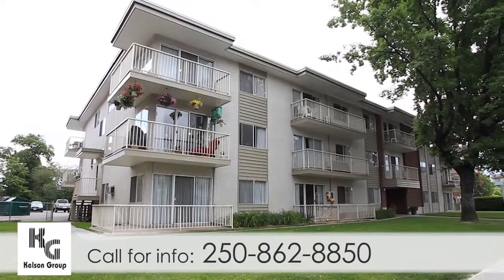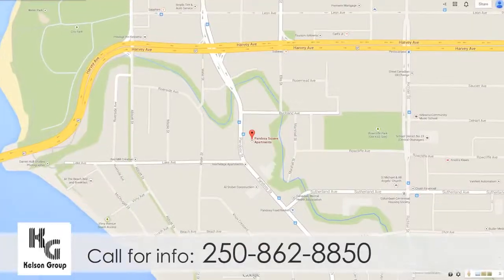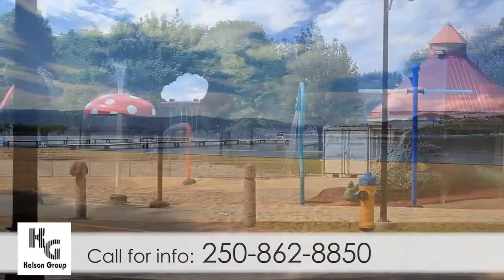Welcome to Pandozzi Square, a well-maintained rental building close to shopping, dining, and entertainment. Located at 1855 Pandozzi Street in Kelowna, residents of this great area enjoy miles of sandy beaches and extensive parkland.